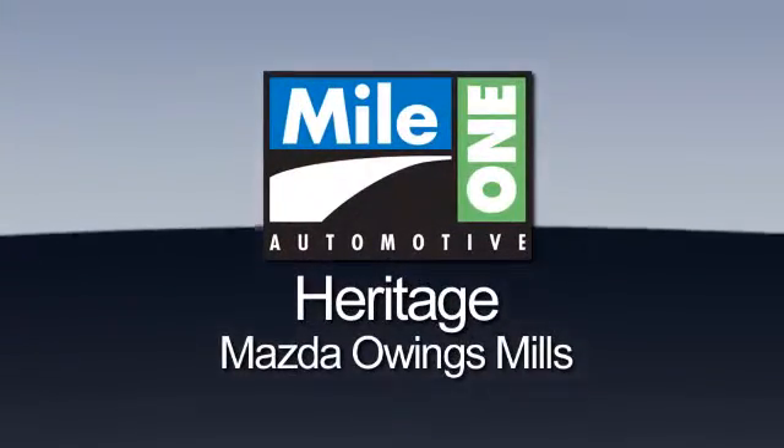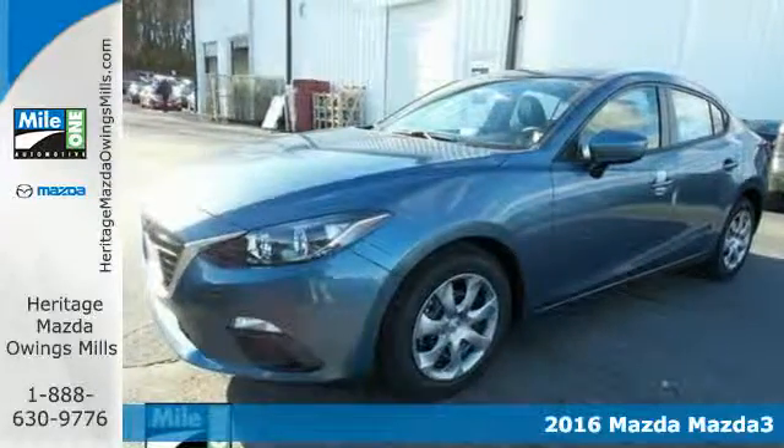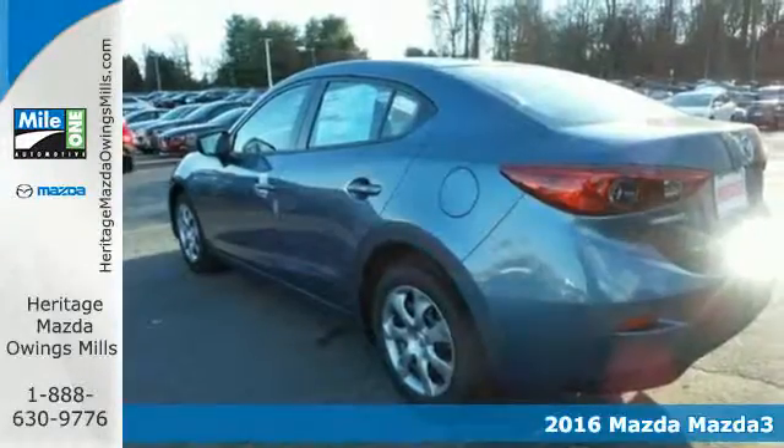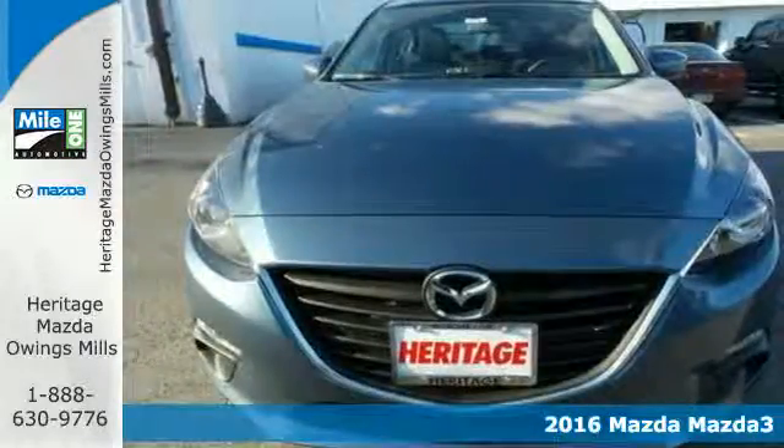Maya One Heritage Mazda Owings Mills. Here's the vehicle for you — it's a 2016 Mazda 3. Style, performance, value. These things matter and they can all be found right here.